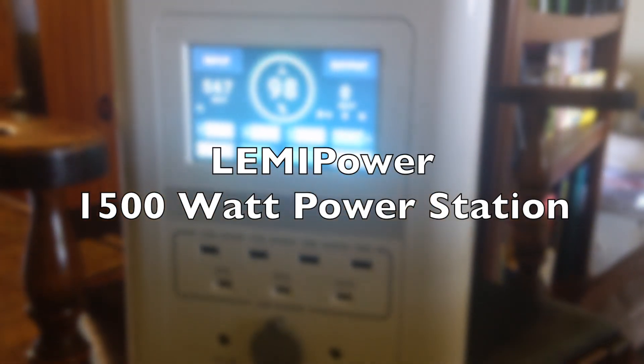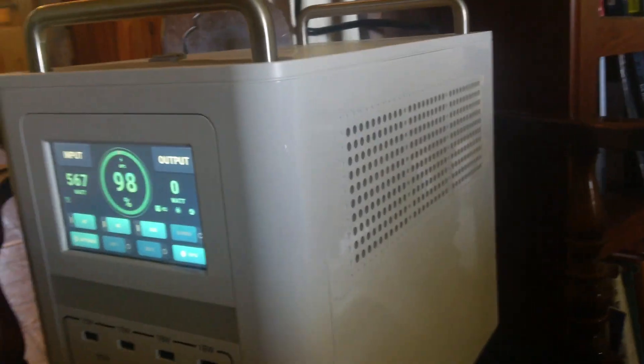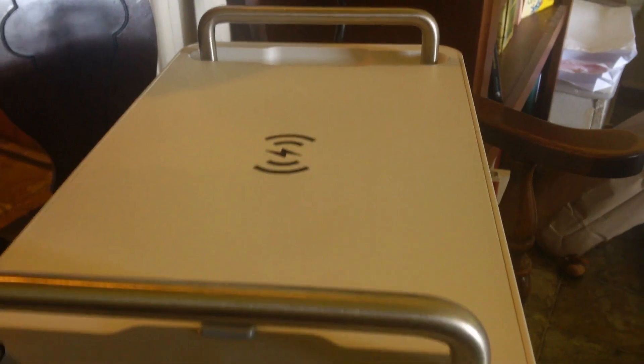Hey guys, everything new under the sun! This is a LemiPower Portable Solar Generator System and I'm very excited about this. This is going to be a little sneak preview. This is a 1500 watt-hour unit.